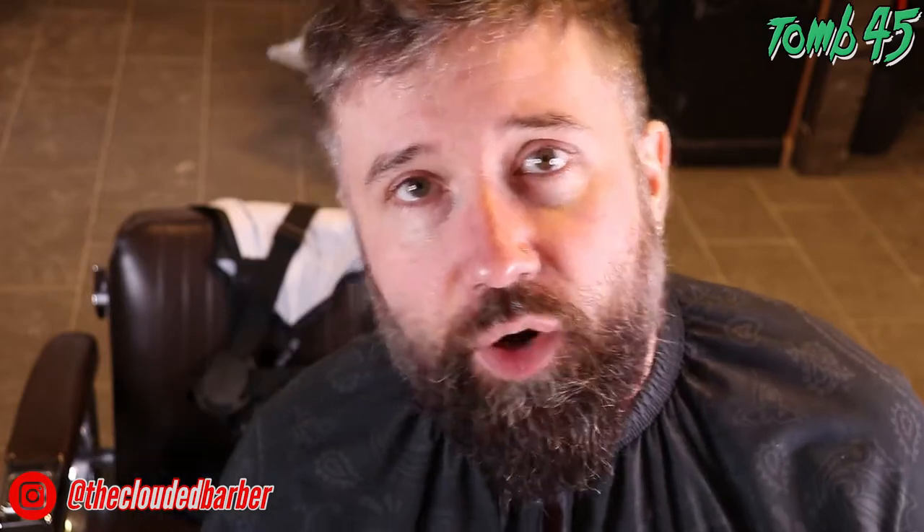We'll see you on the next one, guys. Thank you for checking out the video. Take care of yourselves. Stay true, stay real, stay blessed, stay humble. Catch you on the next one.